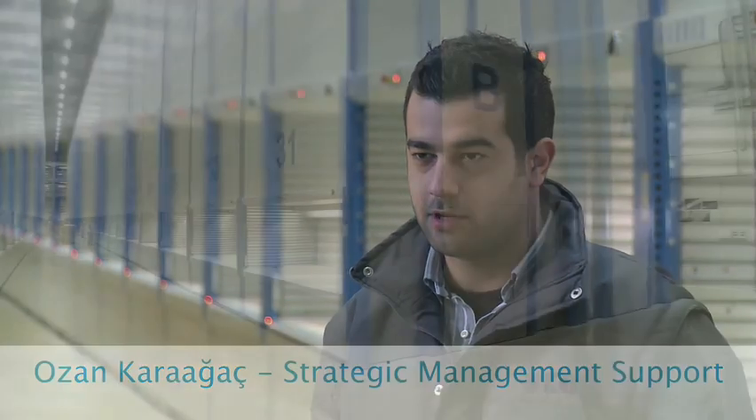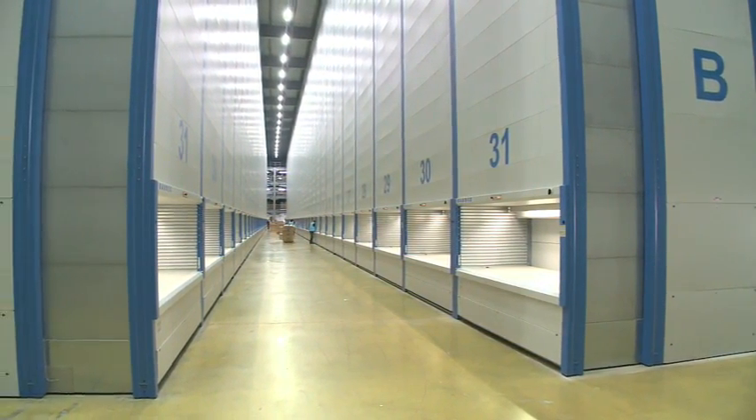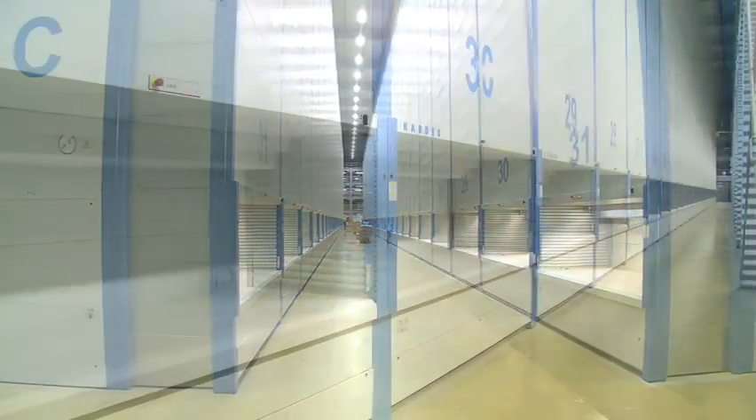We decided to have automated systems in place to respond to our customers' requirements and increasing capacities. Automated systems support us by using less space, fewer resources, and having a more efficient output.